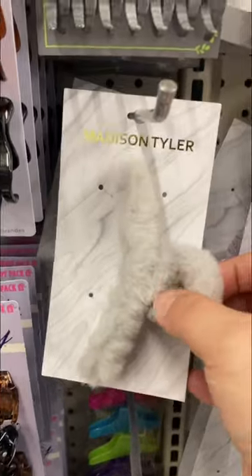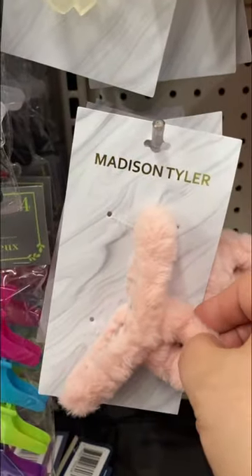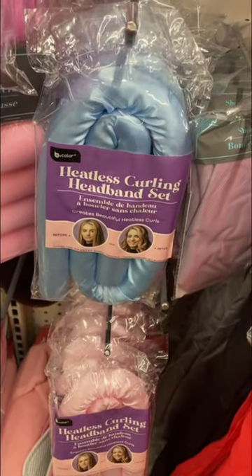Just check out all the variety that they have. I mean, this was a really good day. These things are good quality. And check this out — they even have the new heatless curler headband sets.